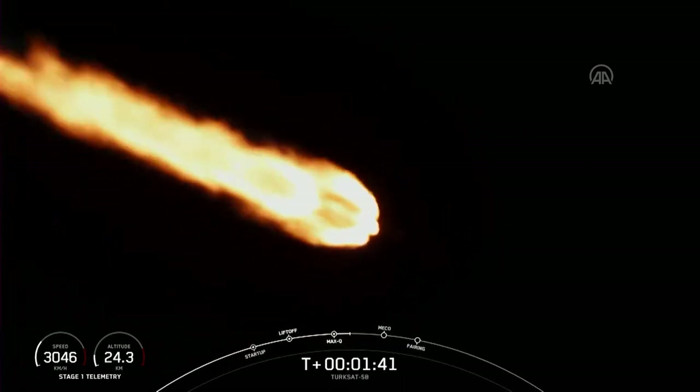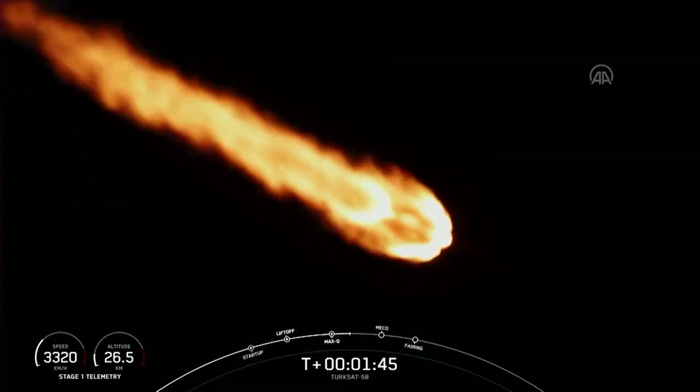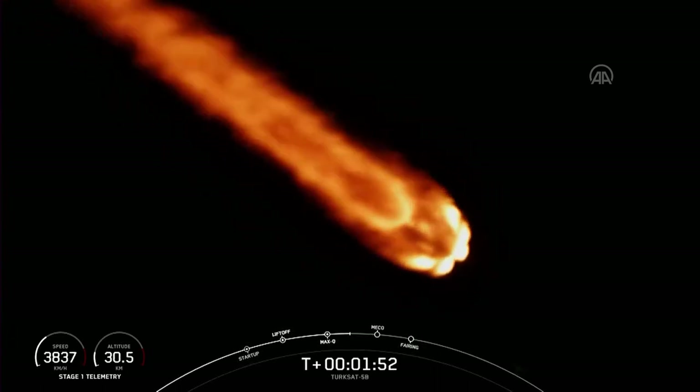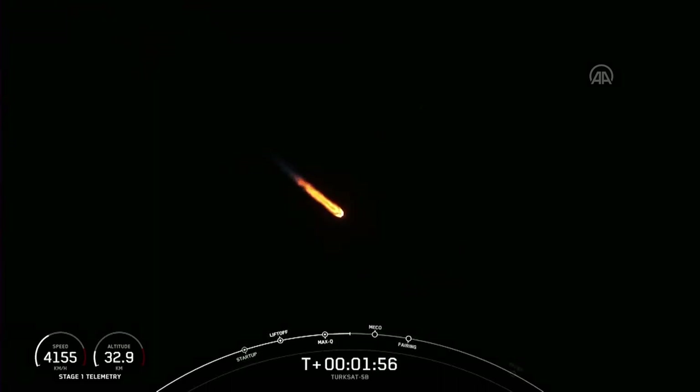100 seconds into flight. Coming up in just under a minute, we're going to have main engine cutoff, where we shut off the nine Merlin 1D engines. We'll separate the stages, and then the second stage engine will ignite at about the 2 minute and 44 second mark. The MVAC D engine chill-in callout — we've begun putting a little bit of liquid oxygen through the turbopump to get it cold in preparation for second stage ignition, coming up in just about 34 seconds.